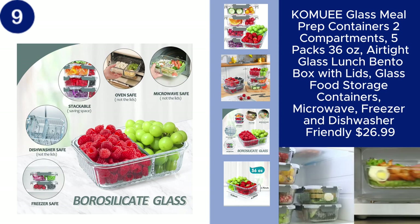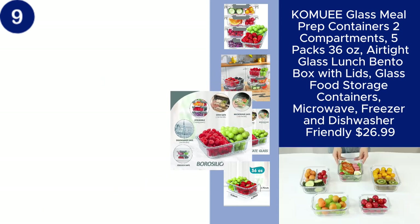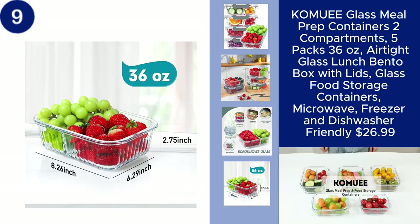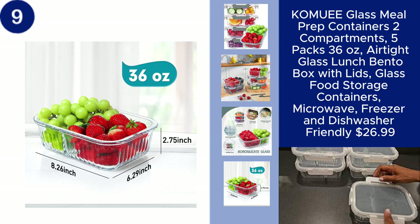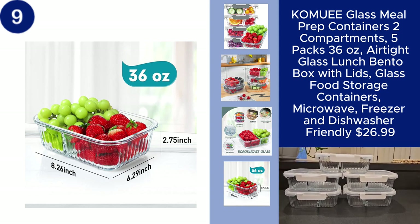and dishwasher-friendly, making them incredibly convenient for daily use. Whether for lunch at work or storing leftovers, these bento boxes offer both functionality and style, all for $26.99. You can find the product link in the description.